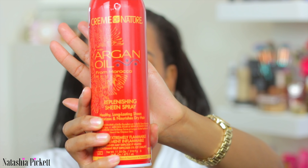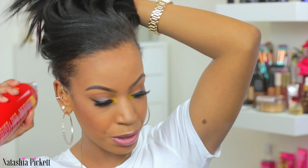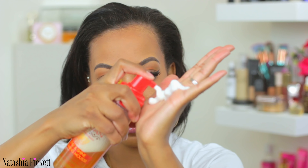The second product I'm going to grab is the Cream of Nature — this is the argan oil sheen spray that I spray all over my hair. This stuff smells so good. Then I'm going to take the argan oil styling mousse. Leave a comment down below if you grew up with Cream of Nature in your household. I take this foam, rub it into my hands, and apply it to my ends — this is going to help your curls last a little bit longer.